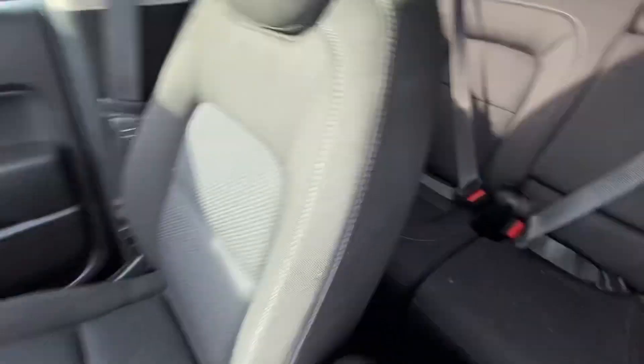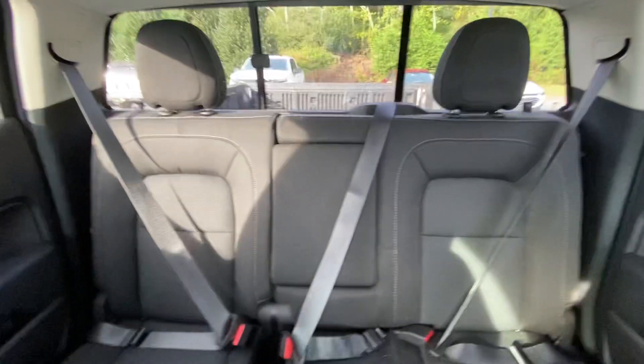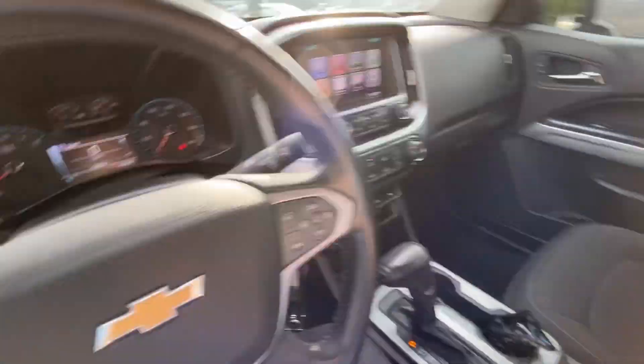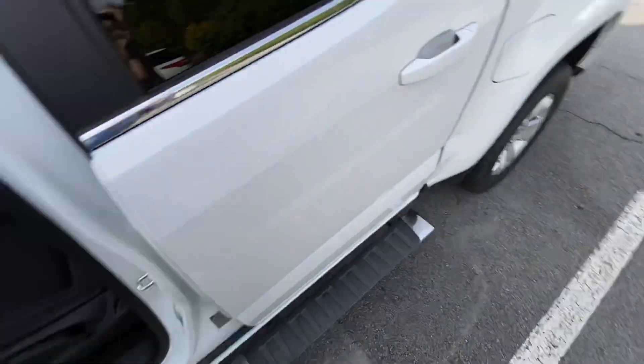If we take a look over here in the interior, we've got a nice crew cab with some very well-maintained cloth seats back here. Just needs a quick clean, but you leave that to us — nothing to worry about. And like I said earlier, a very well-maintained vehicle for a great price.